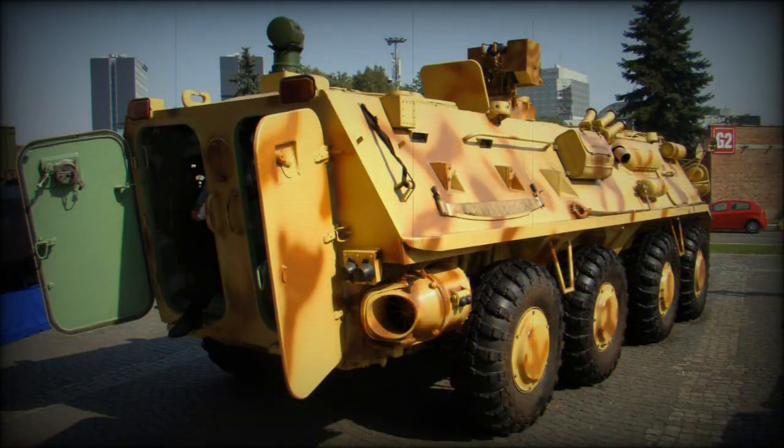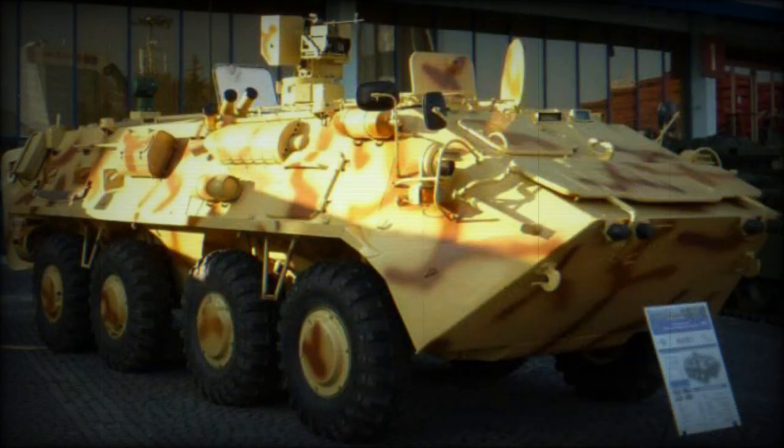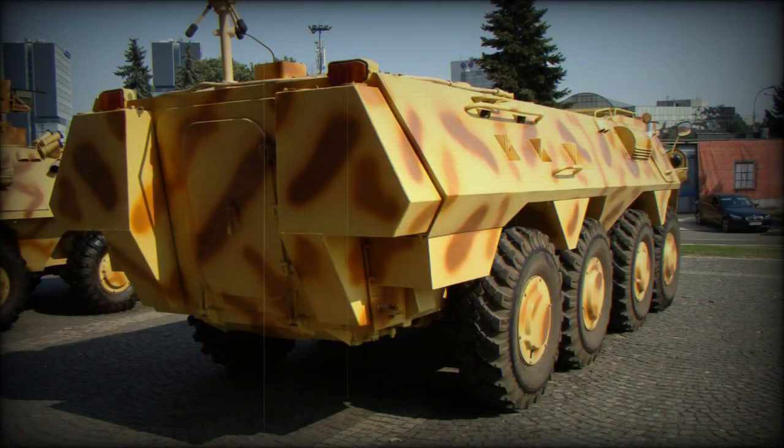The Soar 2 follows the line of Romanian 8x8 APCs. It is fitted with a new engine and has improved interior, as well as improved protection against mines and other improvements. The previous Romanian APCs were essentially cloned from or at least inspired by Russian designs; however, the latest Soar 2 shows Western influence in its design.